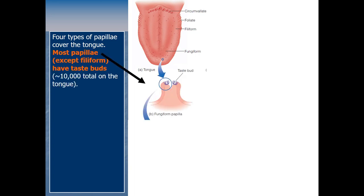Most papillae have taste buds on them. Looking at a fungiform papilla, at the top you can see a taste bud. We have about 10,000 total taste buds across the tongue, though that number gets smaller as we age — someone very old might have around 5,000. Note that filiform papillae actually don't have taste buds; they have a different function. For most papillae, one of the main roles is to hold those taste buds.